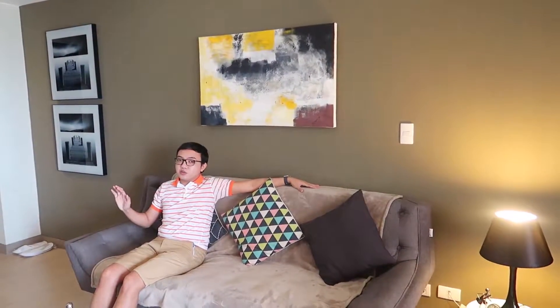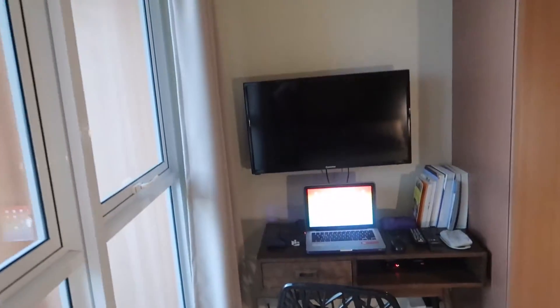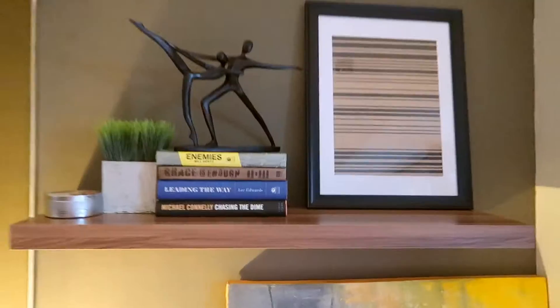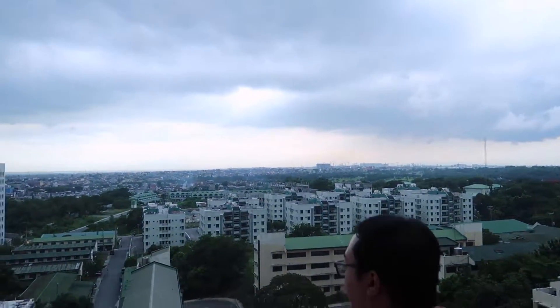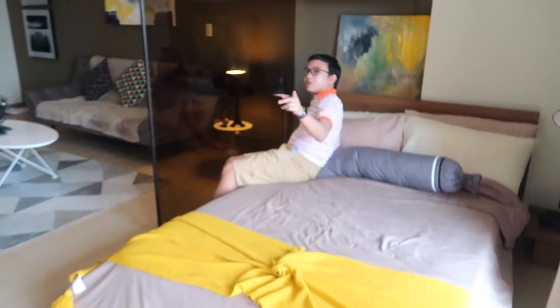This is really nice — it's a studio type, but the interior design really maximizes the space. It's so cute! Here's the bedroom. I said it's a studio type so it doesn't have a separate bedroom, but it does have a door. I love this bed — so soft! This is the best. They also have free wi-fi.